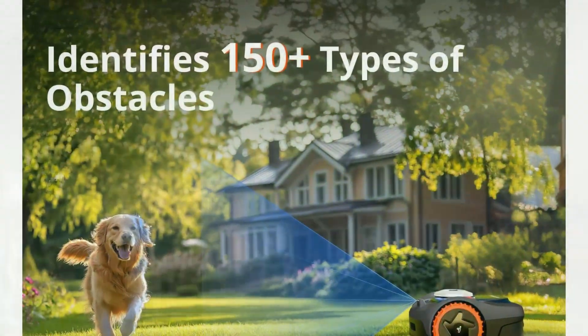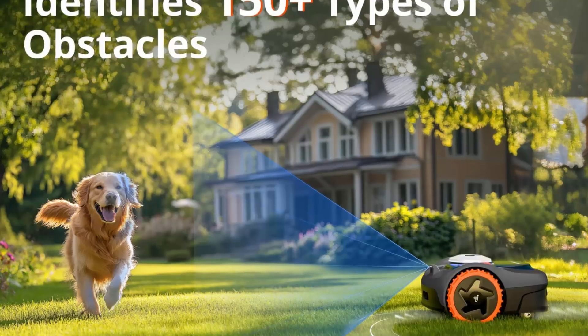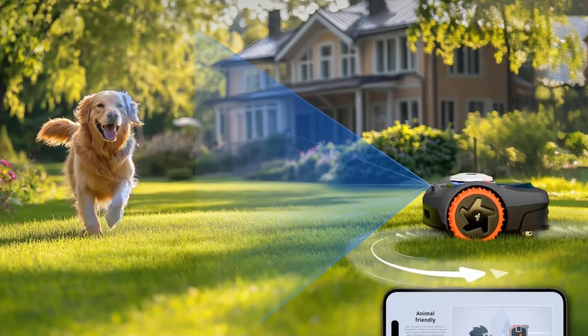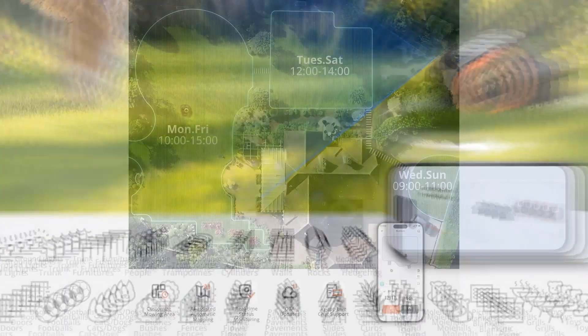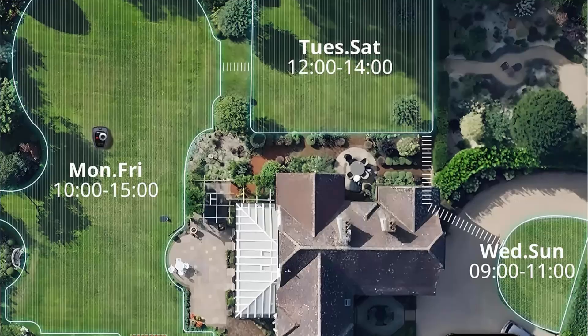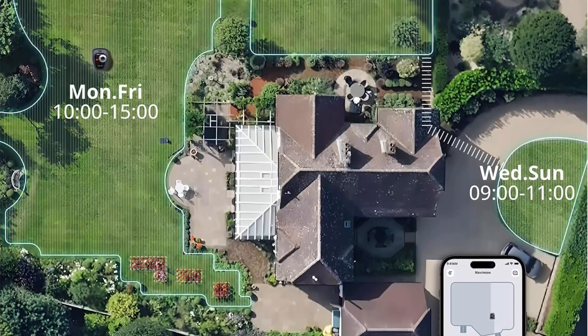Customized RTK technology with vision enhancement provides stable centimeter-level positioning to handle an incredibly diverse range of lawn layouts, even when under trees or in a narrow corridor. Navimow still works perfectly with accurate navigation. No perimeter wires and automatic AI-assisted mapping — quick wire-free setup in just a few taps.